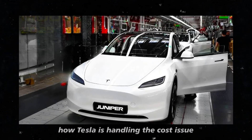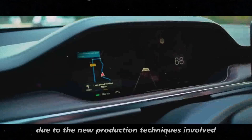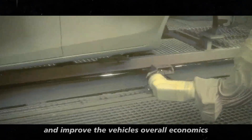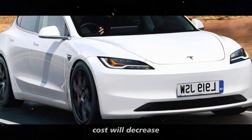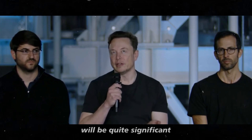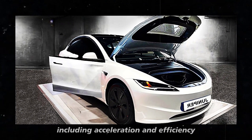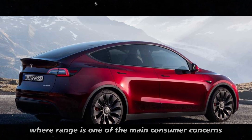Another interesting point is how Tesla is handling the cost issue. The 4680 batteries are more expensive to manufacture due to new production techniques, such as dry coating applications. However, in the long run, these batteries should help reduce production costs and improve the vehicle's overall economics. Tesla expects that as the production of these batteries expands and becomes more efficient, costs will decrease. The expectation is that the improvements in range and performance of the Model Y Juniper will be quite significant. With the 4680 battery, the Juniper should not only travel further on a single charge, but also offer superior overall performance, including acceleration and efficiency — crucial for maintaining competitiveness in the electric vehicle market, where range is one of the main consumer concerns.